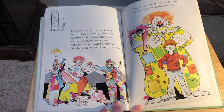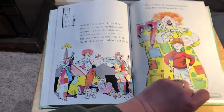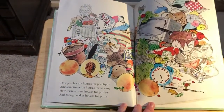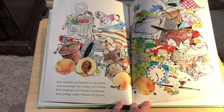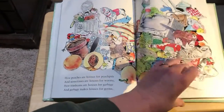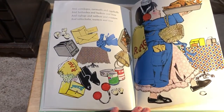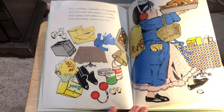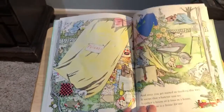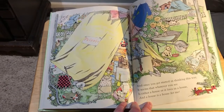But once you get started in thinking, you think and you think and you think. How pockets are houses for pennies and pens can be houses for ink. How peaches are houses for peach pits and sometimes houses for worms. How trash cans are houses for garbage and garbage makes houses for germs. In envelopes, earmuffs, and eggshells. Bathrobes, baskets, and bins. And rag bags, rubbers, and roasters. And tablecloths, toasters, and tins. And once you get started in thinking, it seems that whatever you see is either a house or it lives in a house. And a house is a house for me.